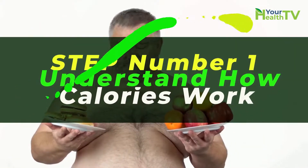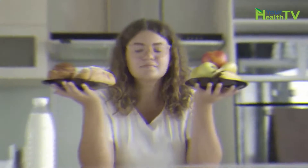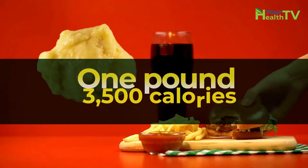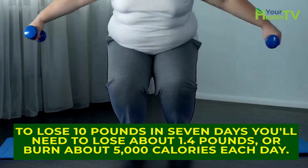Step number one: understand how calories work. Take in fewer calories than you burn in a day — that's the whole secret to weight loss. And while the theory may be simple, the practice is really hard. One pound is equivalent to 3,500 calories. To lose 10 pounds in 7 days, you'll need to lose about 1.4 pounds or burn about 5,000 calories each day.